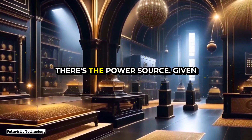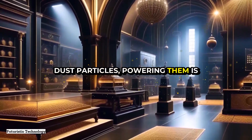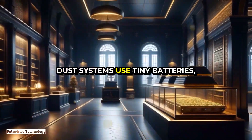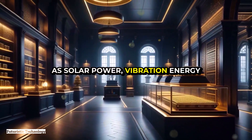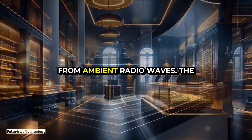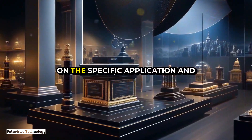Next, there's the power source. Given the tiny size of smart dust particles, powering them is a significant challenge. Some systems use tiny batteries, while others harvest energy from their environment using techniques such as solar power, vibration energy harvesting, or even scavenging energy from ambient radio waves. The choice of power source depends on the specific application and environmental conditions.